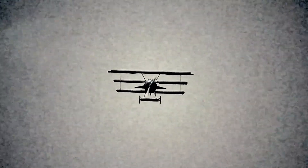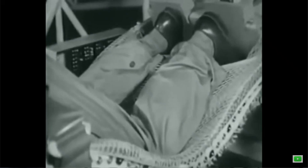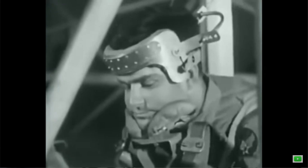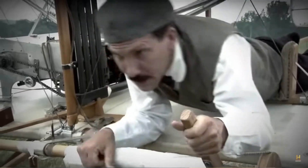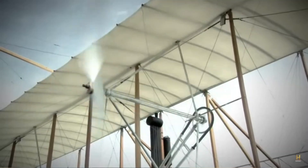The idea of a prone position for pilots dates back to the early 20th century. Designers envisioned that by positioning the pilot in a prone or lying down position, they could minimize the pilot's exposure to high G forces and make the aircraft more aerodynamic. Interestingly, one of the earliest aircraft, the Reich flier, was also piloted in a prone position.